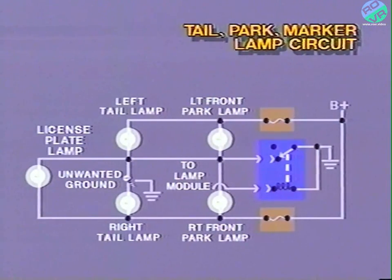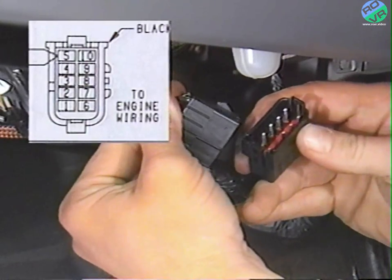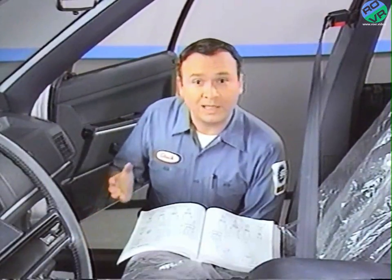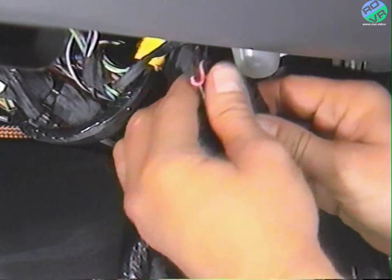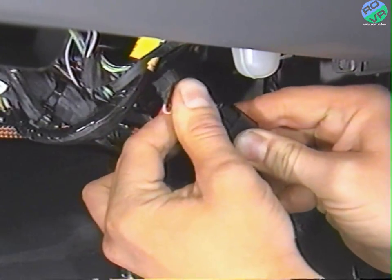We leave the relay disconnected and continue with the diagnosis. To isolate the trouble further, we go to the 10-way connector above the right-hand kick panel. Voltage and ground pass through the 10-way connector to the front park lamps, but voltage and ground to the tail lamps bypass the 10-way connector. We can now isolate the trouble to the front or rear of the vehicle. If the unwanted ground is in the circuit to the front park lamps, all of the lights will go out when the 10-way connector is disconnected, because voltage and ground are routed to the front park lamps through the 10-way connector. If the unwanted ground is in the circuit to the tail lamps, only the front lamps will go out because voltage is still provided through the body harness. We disconnect the 10-way connector and find that only the front lights go out. The unwanted ground is toward the rear of the vehicle. We reconnect the 10-way connector and move to the trunk.